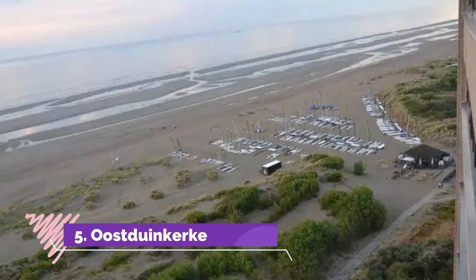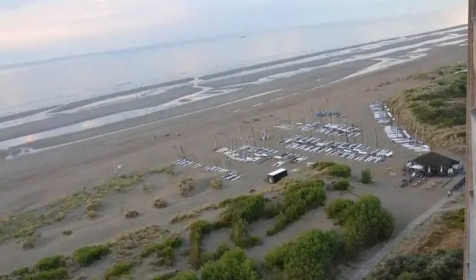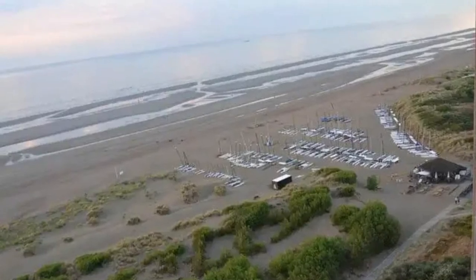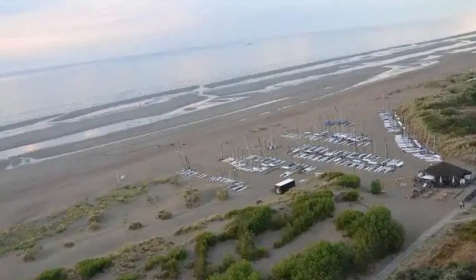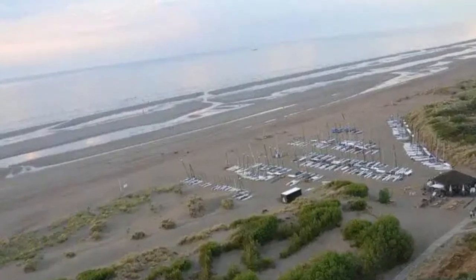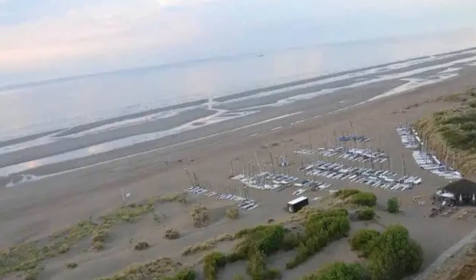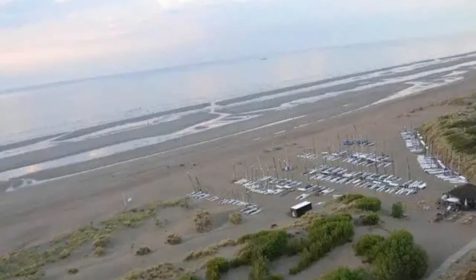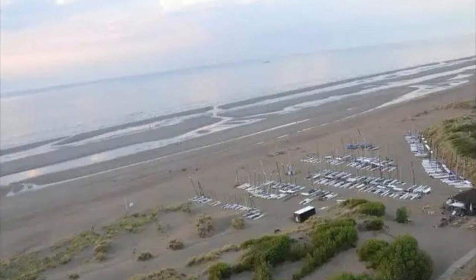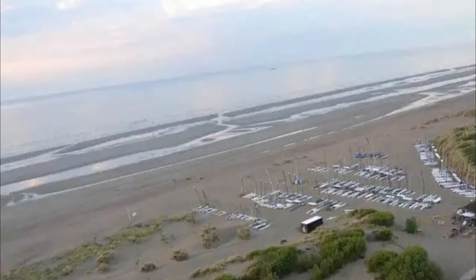Number five: Oostduinkerke. Oostduinkerke is located right between Koksijde and Nieuwpoort. Oostduinkerke has a 500-year-old tradition of gray shrimp fishing which is done on horseback. This local tradition was added to the UNESCO list of Intangible Cultural Heritage of Humanity in 2013. You can see the local fishermen in action if you are visiting Oostduinkerke from April to September, if you are a seafood lover.